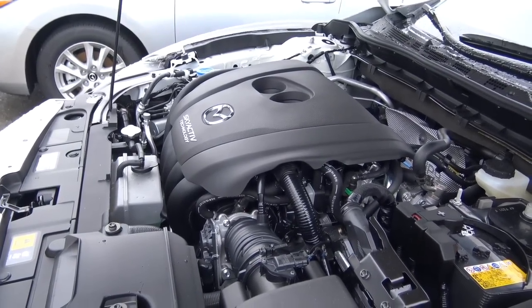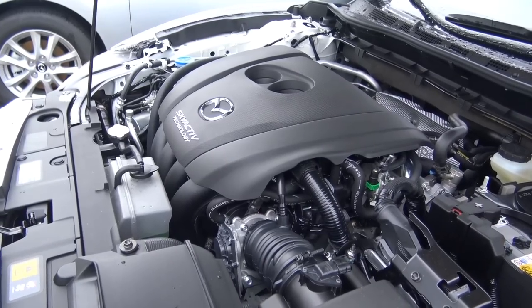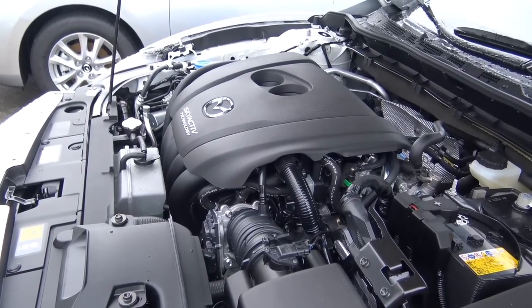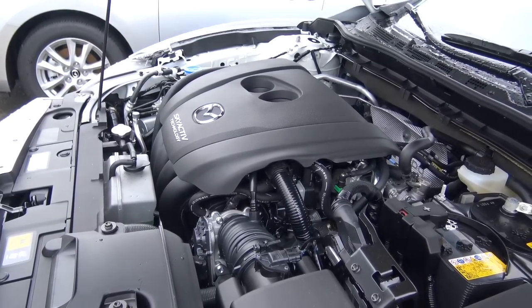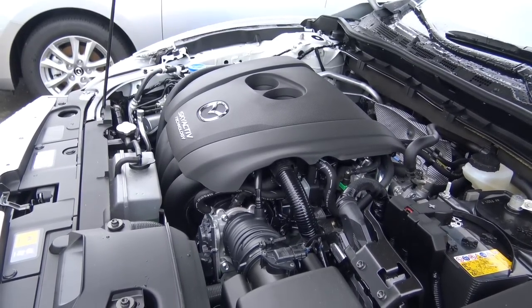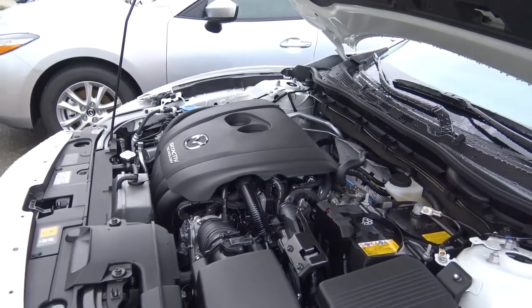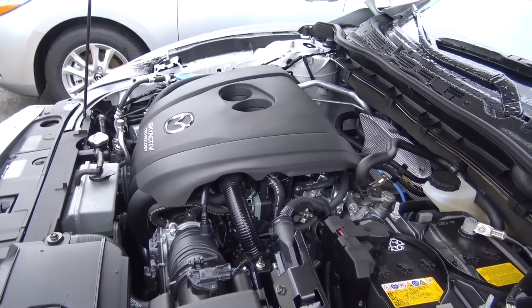You're looking at EPA estimates of a pretty decent 26 in the city and 35 on the highway. If you are looking for all-wheel drive, you won't find that on the 6, nor is there a hybrid powertrain available, which is kind of a letdown considering most vehicles in the midsize family sedan class do offer a hybrid powertrain. But this 2.5-liter 4-cylinder is reasonably fuel-efficient and produces a decent amount of power.